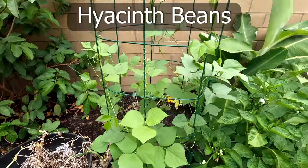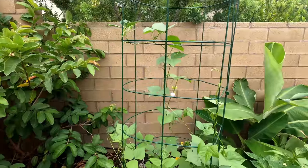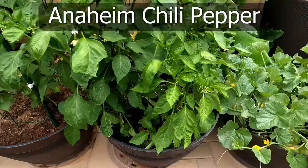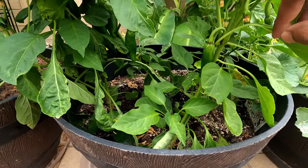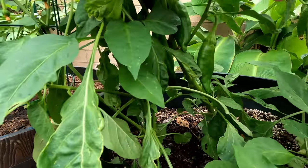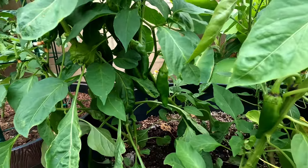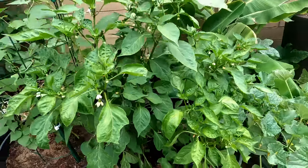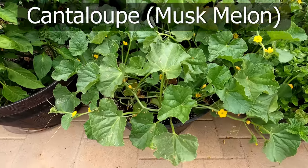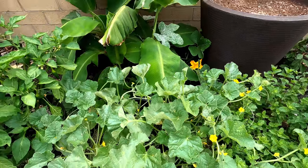We have the hyacinth bean — this is the climbing variety and it's now producing flowers. Followed by our Anaheim chili peppers, which are loaded with peppers right now. We probably need to stake these pepper plants so we can easily harvest all these wonderful peppers. The Anaheim chili pepper is a very productive plant. This is the cantaloupe or musk melon, and the vines are growing all over the place.